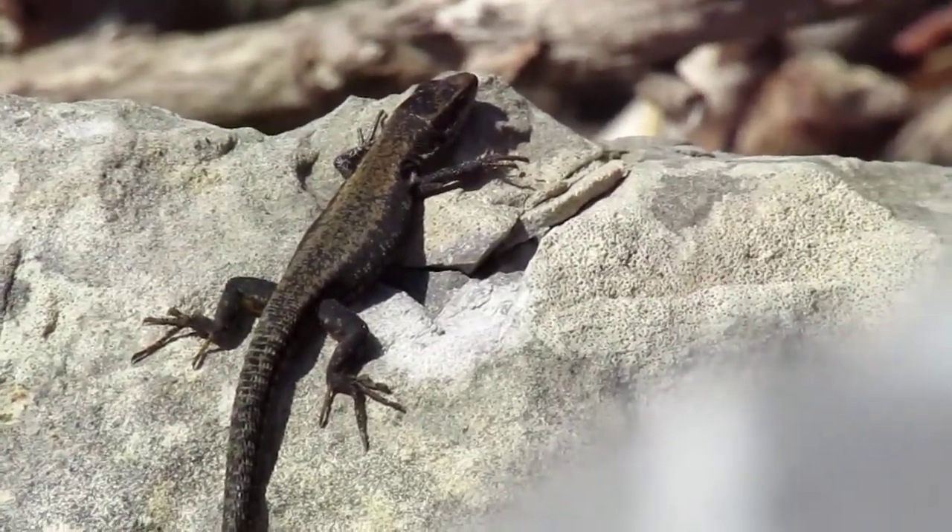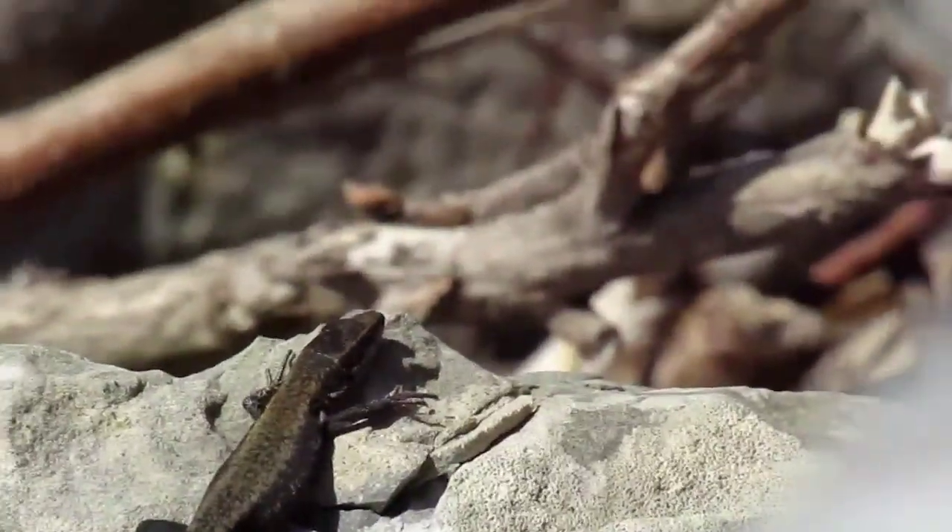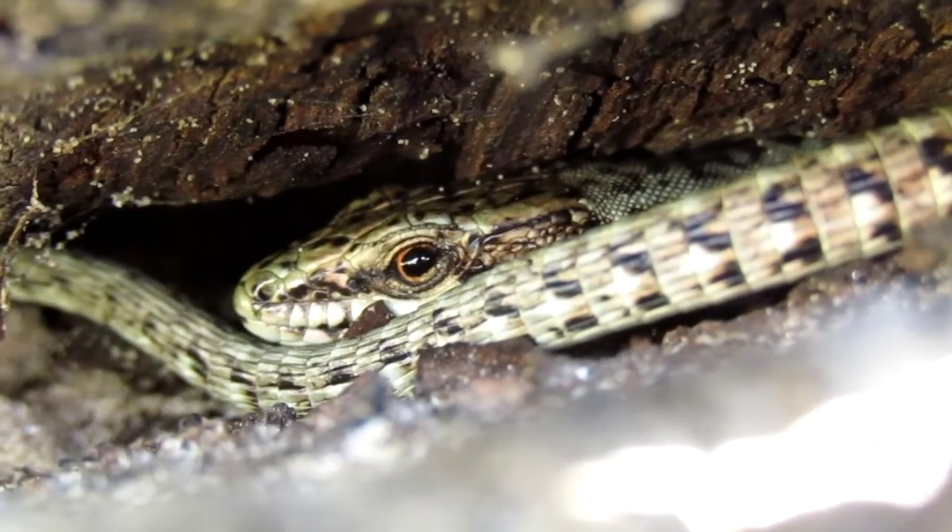Y aquí tenemos un ejemplar de lagartija roquera, con la piel bastante oscura. No se llega a encontrar melánicos aquí, pero esta vez no ha habido suerte.